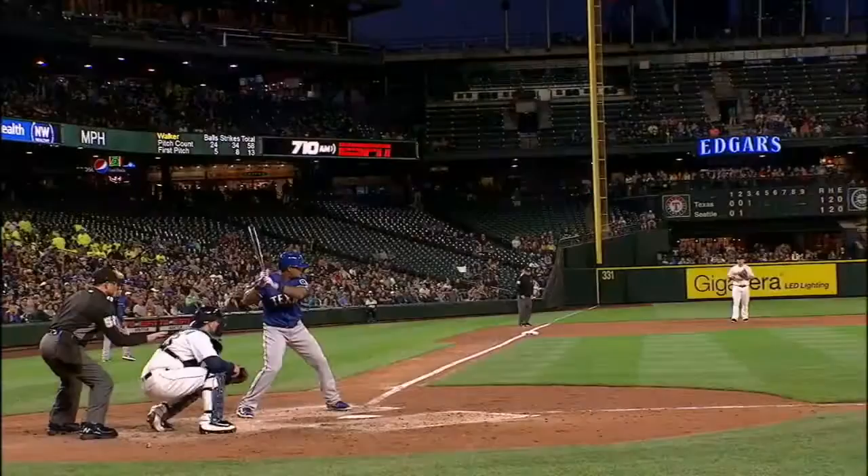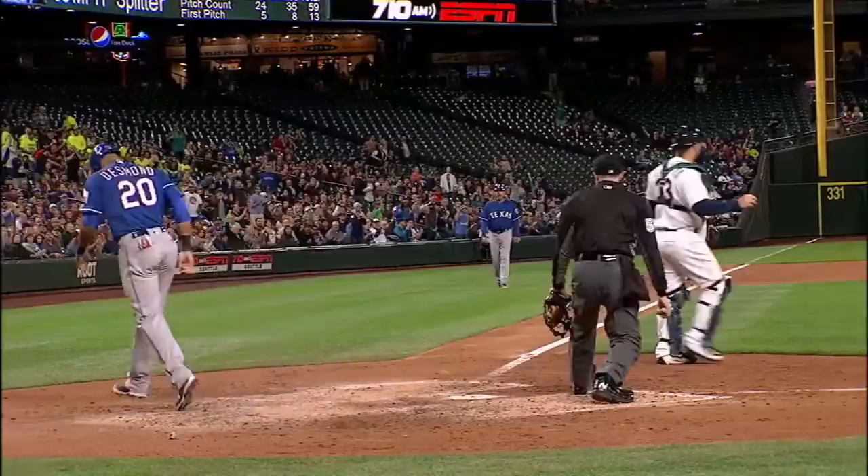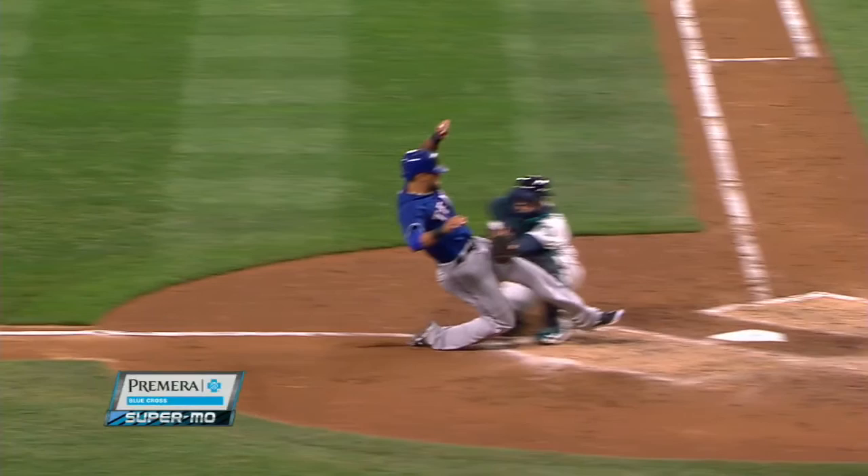What a play. In full speed, that is not easy to do as a catcher. This ball hit him — I think it just grazed his leg as he starts to slide, deflects it just a little bit, and then you can see him move. Great concentration by Iannetta.